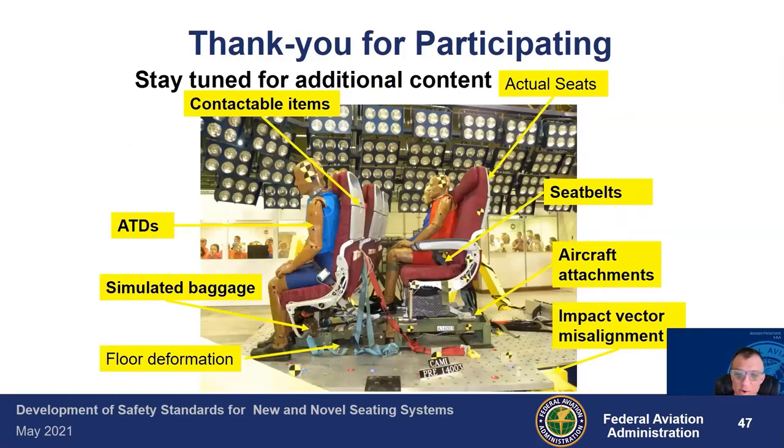Thank you, Amanda, for a very engaging and informative presentation. This is a lecture series that's a companion to the Dynamic Impact Test Procedures training. Stay tuned for additional content, videos, and webinars in the near future. Thank you and have a good day.